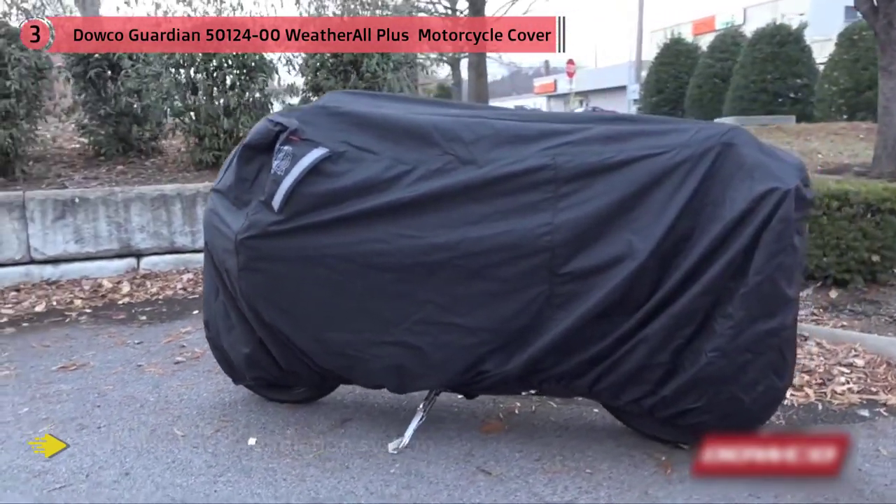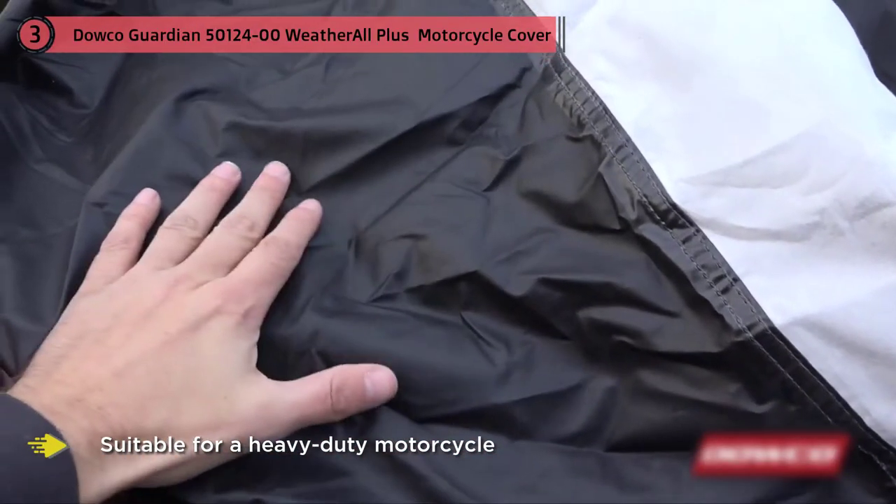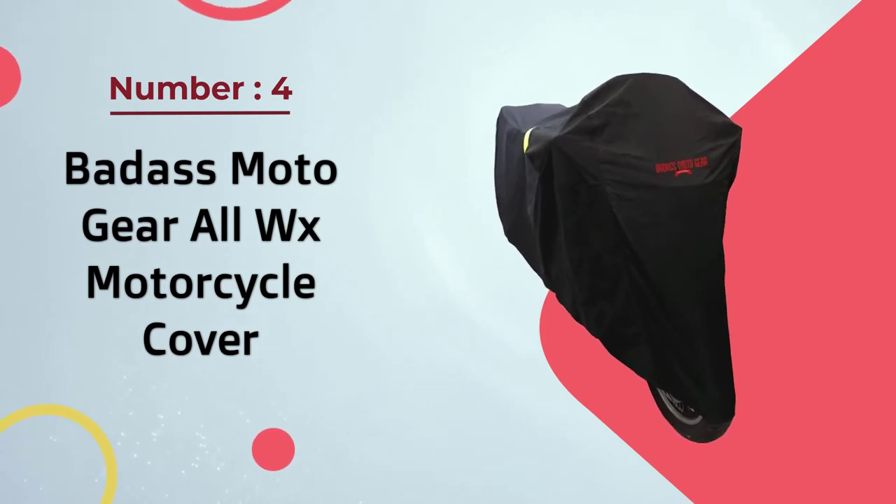It comes in a variety of sizes, suitable for those that need a small scooter motorbike cover as well as those looking for heavy-duty motorcycle covers. Number four: Badass Moto Gear All WX motorcycle cover.